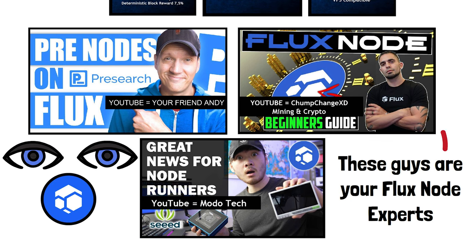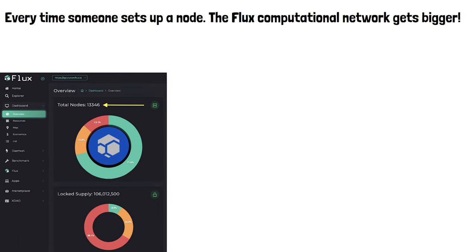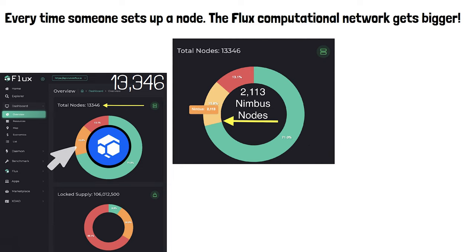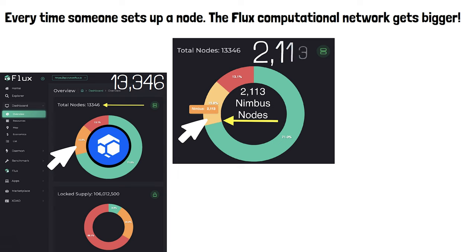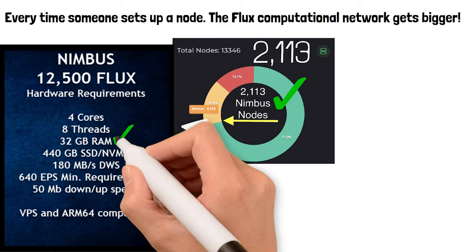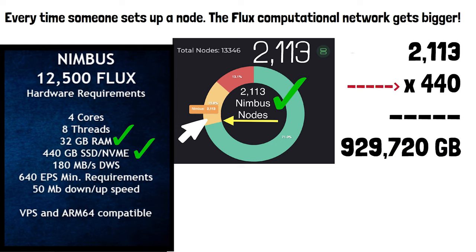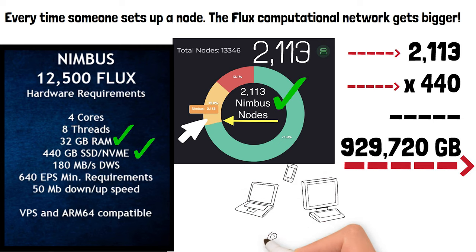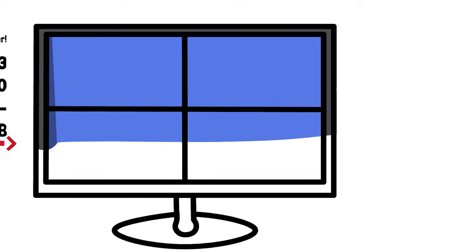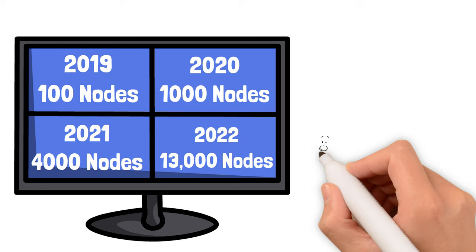Every time somebody sets up a node the Flux computational network gets bigger. Looking at the Flux OS dashboard, there are currently 13,346 nodes running. Hovering over the yellow part of the graph shows 2,113 Nimbus nodes currently running. Since each Nimbus node has 440 gigs of SSD, 440 times 2,113 means that from Nimbus nodes alone the Flux network has 929,720 gigabytes of storage space that businesses can lease from Flux — just like they do with Amazon.